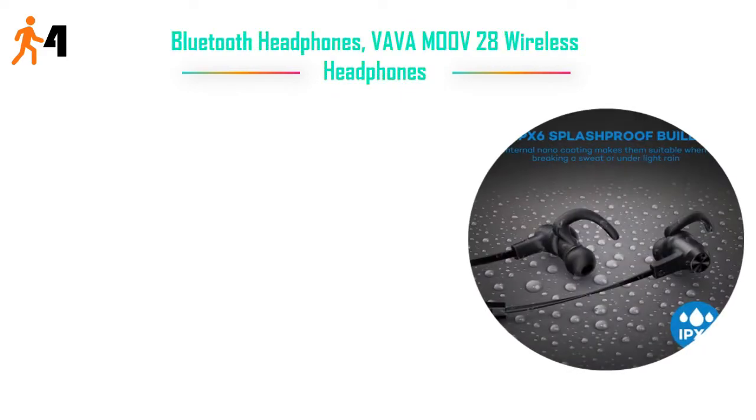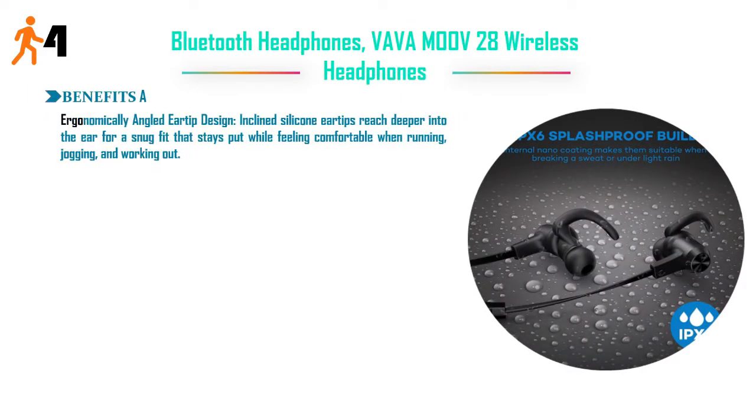Number 4: VAVMOO V28 Wireless Bluetooth Headphones. Ergonomically angled R-tip design — inclined silicone R-tips reach deeper into the ear for a snug fit that stays put while feeling comfortable when running, jogging, and working out. Price: $26.99.